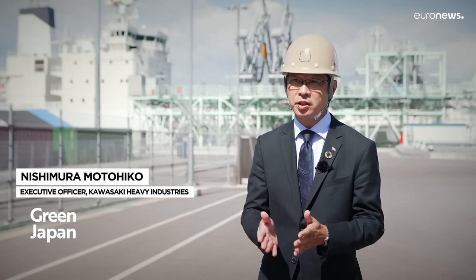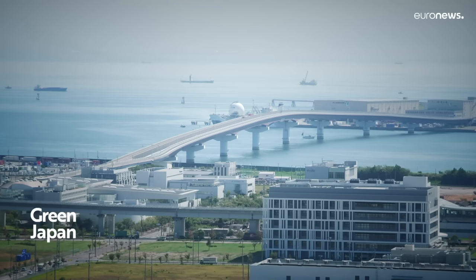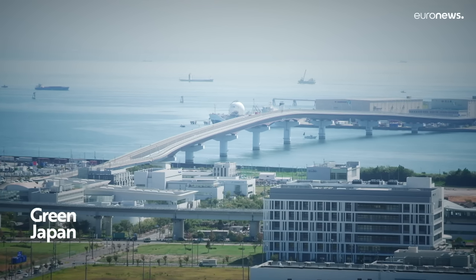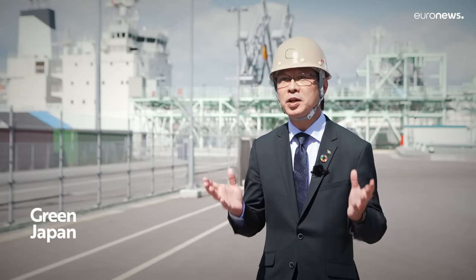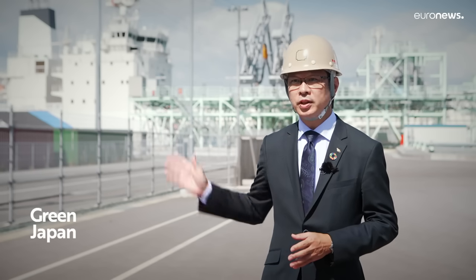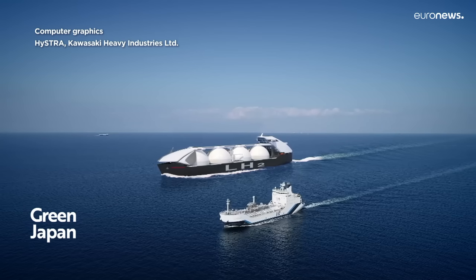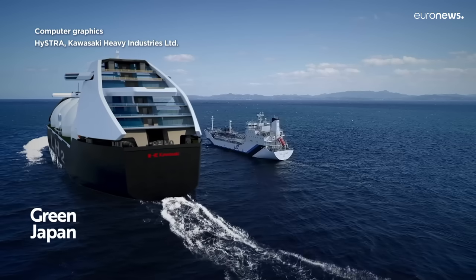The mass transport of hydrogen by sea is just about to start. LNG, or natural gas, has become widespread in Japan — made possible thanks to mass maritime transportation. In the same way, in order to use hydrogen in an island country like Japan or in many other cities in Asia, it's important to develop a hydrogen carrier for practical use, and then to develop a commercial ship that is more than 100 times larger than this one.